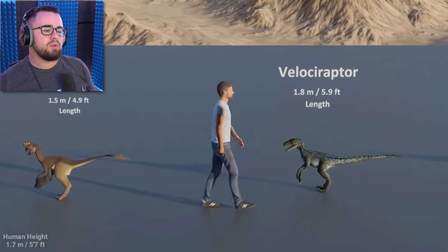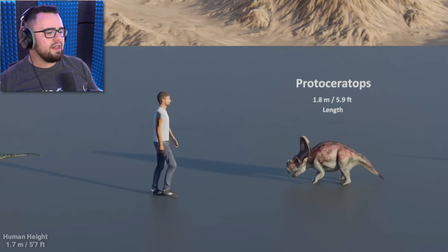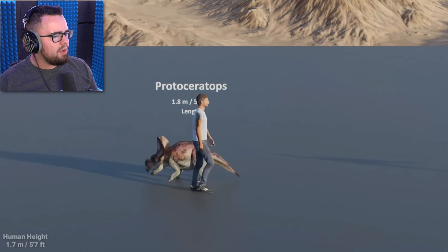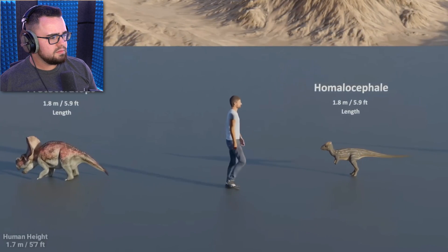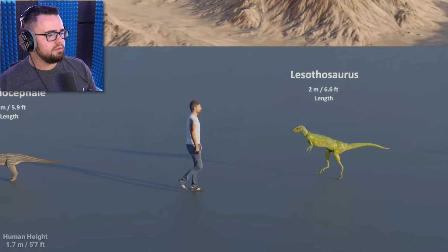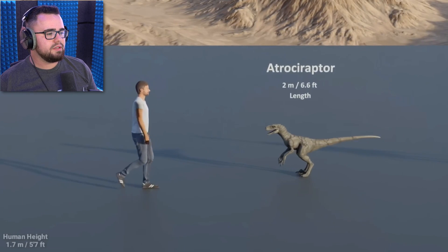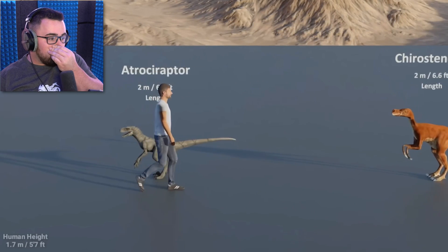Oh my god, a velociraptor is not that small! Is that like a baby one? In the movie that was pretty tall. Home alone... so raptor... Rafael? Okay, never mind. Oh, it's six feet in length — they're not... are they really that small?